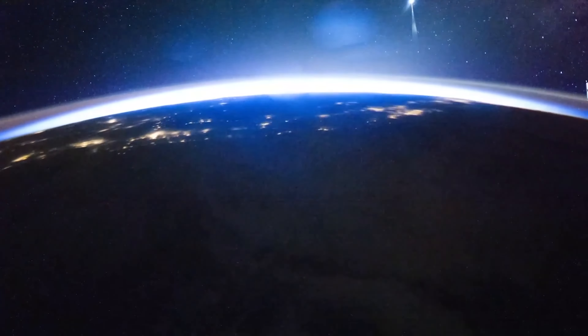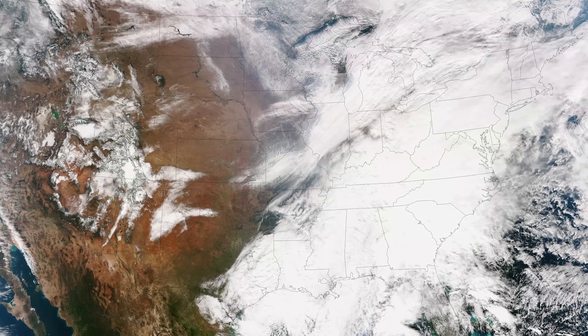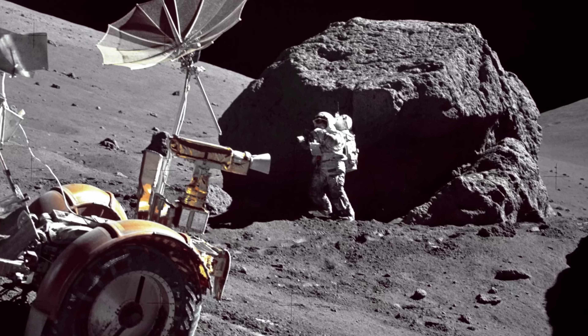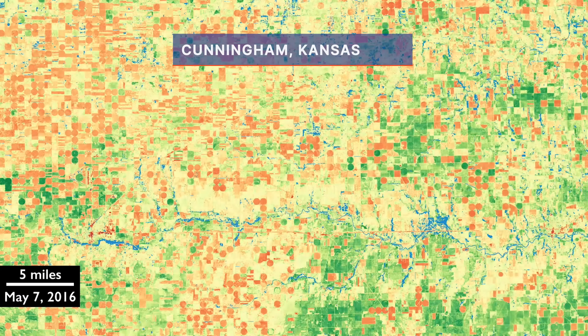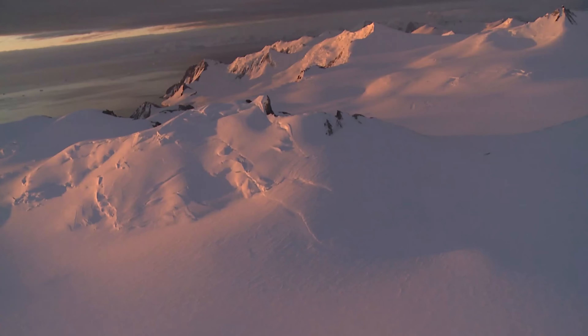Imagine if you were an alien visiting the Earth for the first time from some other galaxy, and you only visited the United States and never visited any other part of the Earth's surface. That's essentially what we've done with the Apollo missions. We've been able to do wonderful and groundbreaking science with the samples collected during the Apollo missions, but we visited only a very small part of the lunar surface.